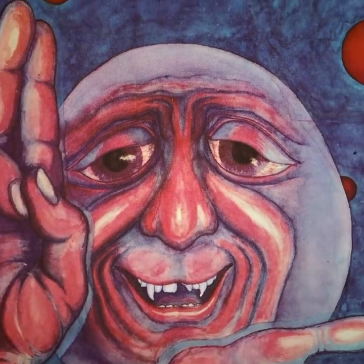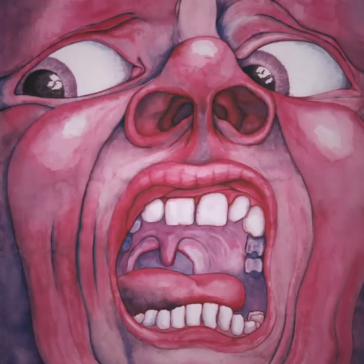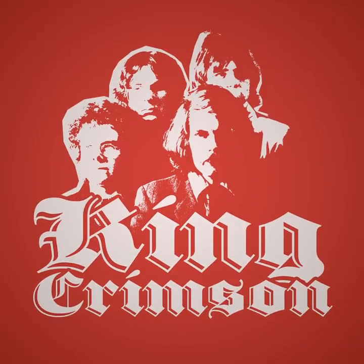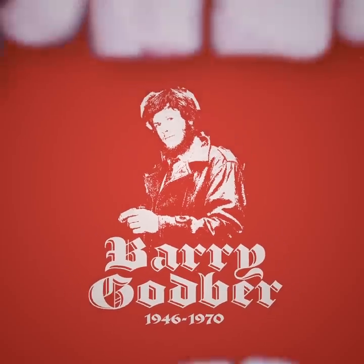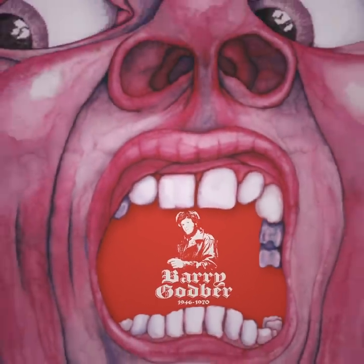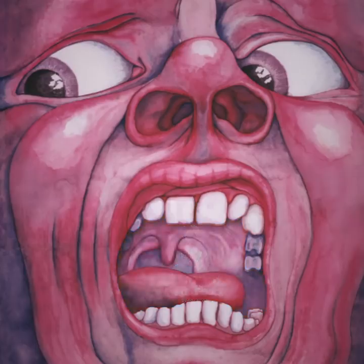Thanks to Godber's amateur status, the album's artwork has a kind of unique flair that I don't think you can find anywhere else in music. King Crimson went on to continue to change music, but unfortunately Godber couldn't come with them. In 1970, Barry Godber suffered a tragic heart attack and died at just 24 years old. While his time on this earth wasn't long, Godber certainly made his mark on it, painting his way into musical immortality within the court of the Crimson King.